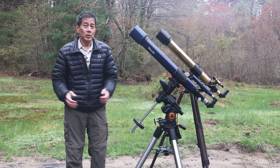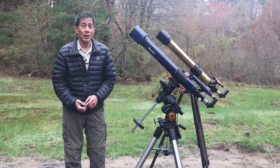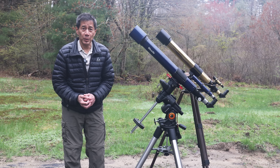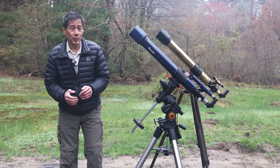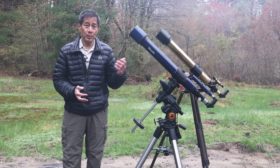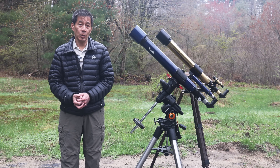These altazimuth mounts fall under the category of good for their day, but today I think we expect something a little bit better. So I used them for a while, got a little tired of it, and put the tube ring on a Vixen-compatible plate and put it on my AVX mount — getting the full benefit of tracking and go-to.